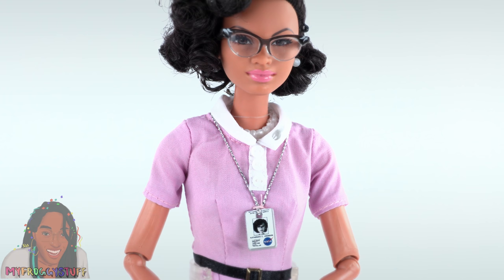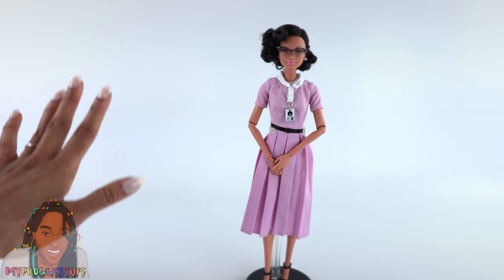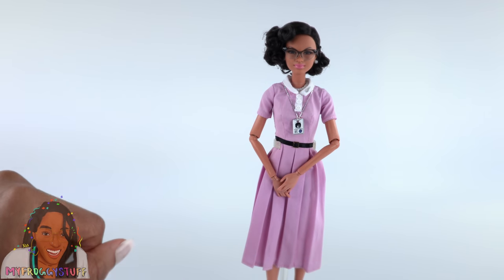In the mid-1950s she joined a pool of women hired by NASA to work as human computers. Katherine calculated the trajectory of NASA's first American manned flight into space. Wow — I totally did not know that she graduated from college at 18! All the things you can learn from the back of a Barbie box.